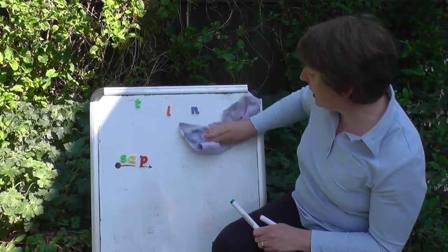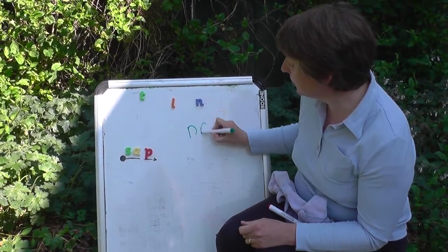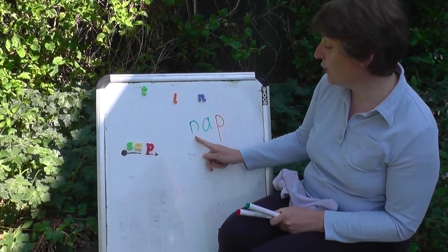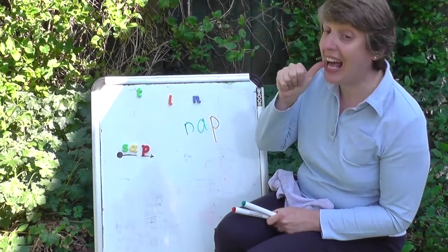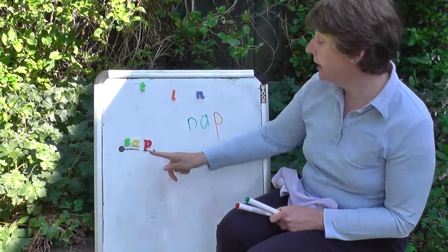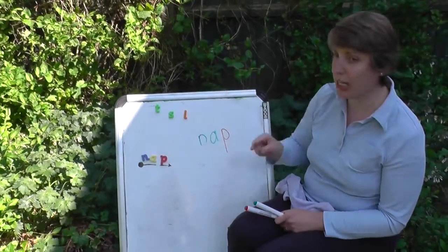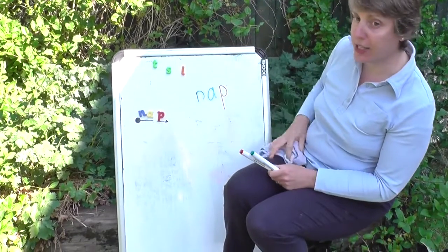I think we can do better than that, can't we, penguins? Let's try together. N-a-p. N-a-p. Let's try it quickly: nap. Well done everybody, n-a-p.